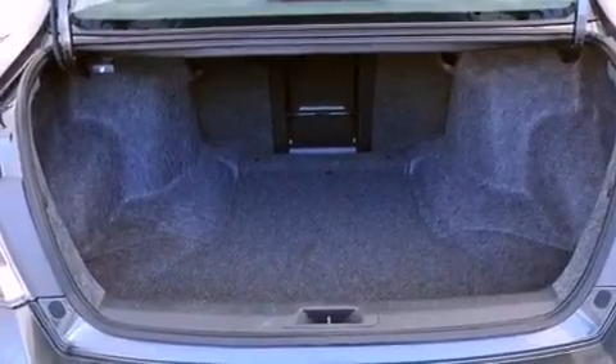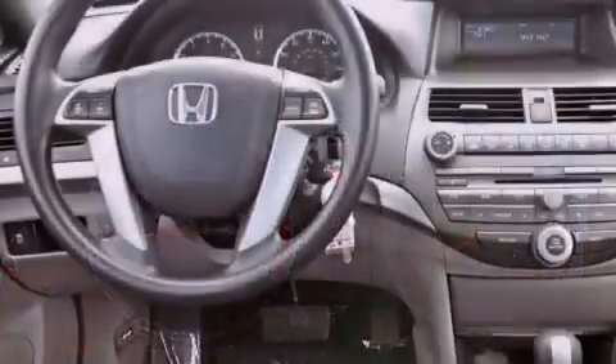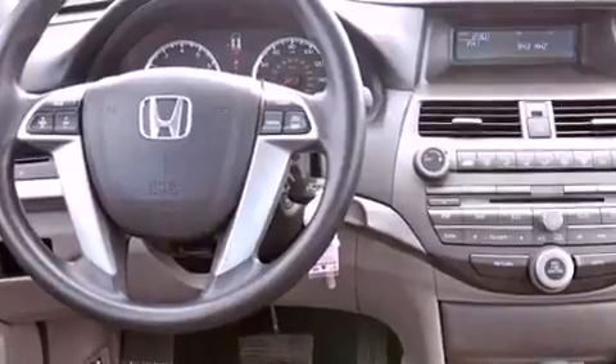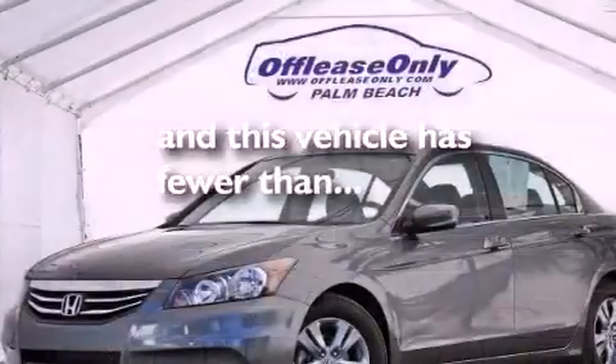A power driver's seat, air conditioning, cruise control, a CD player, an electronic throttle, a passenger side vanity mirror, a security system, advanced compatibility engineering body structure, full power accessories, and this vehicle has less than 7,000 miles.